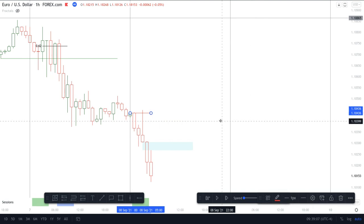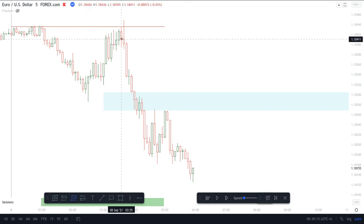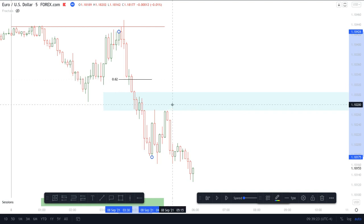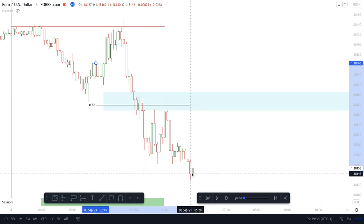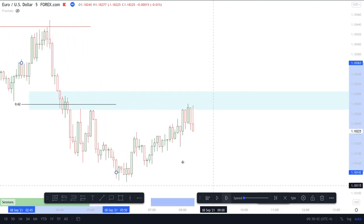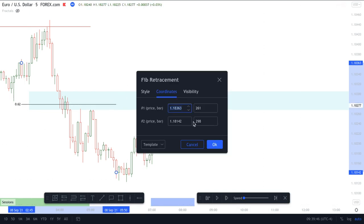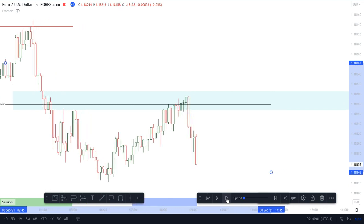Going on to the five-minute chart — stops taken here. This was a tricky one because if you pull the fib from here to here, the 62% would have been here, but you always want the 62% to line up exactly with the fair value gap. So we had price coming up here and then a nice fall — 20 pips.